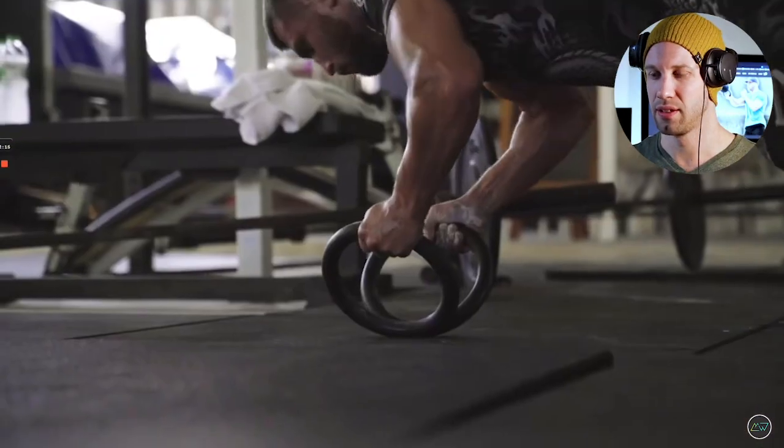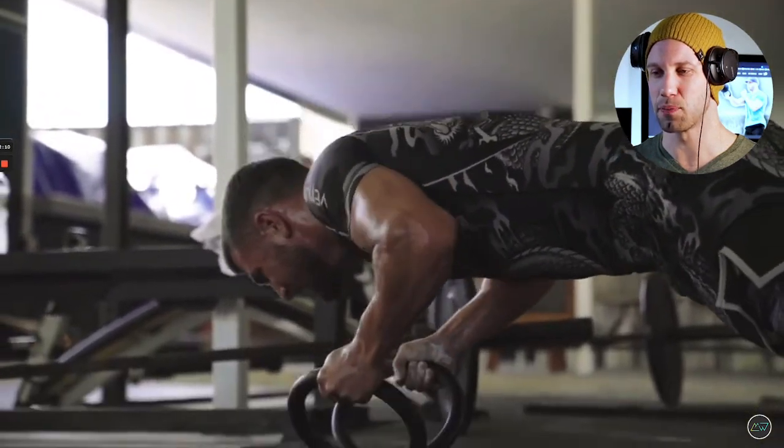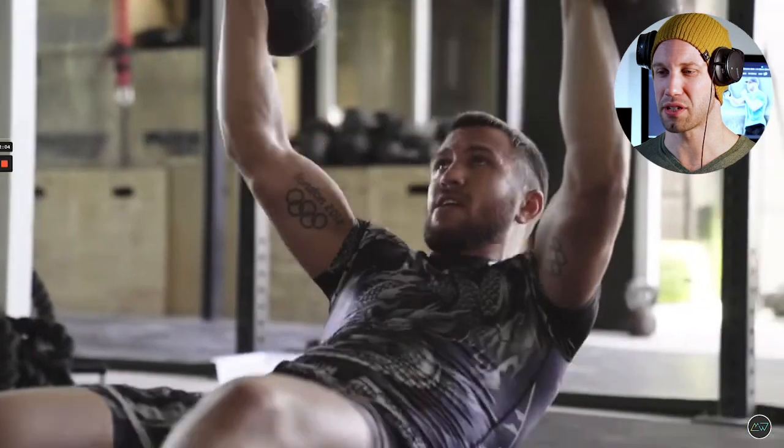We've got more push-ups here, performed on top of two rings — so there's a lot of stability involved in that movement. And then we're back to the sit-up overhead press, which remains our least-favorite pressing movement in this routine.